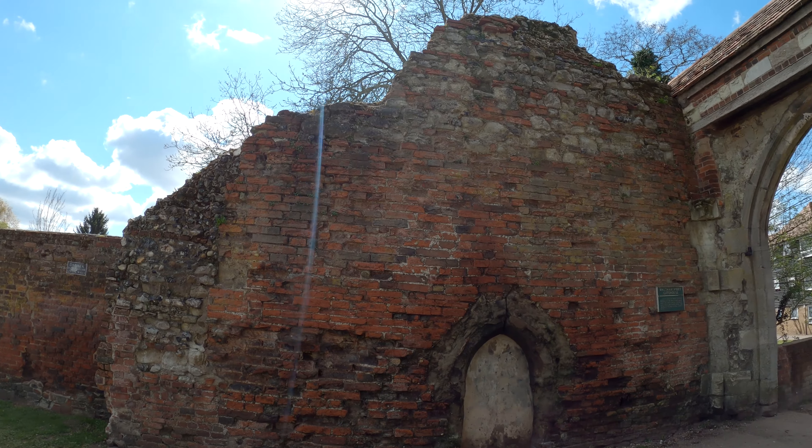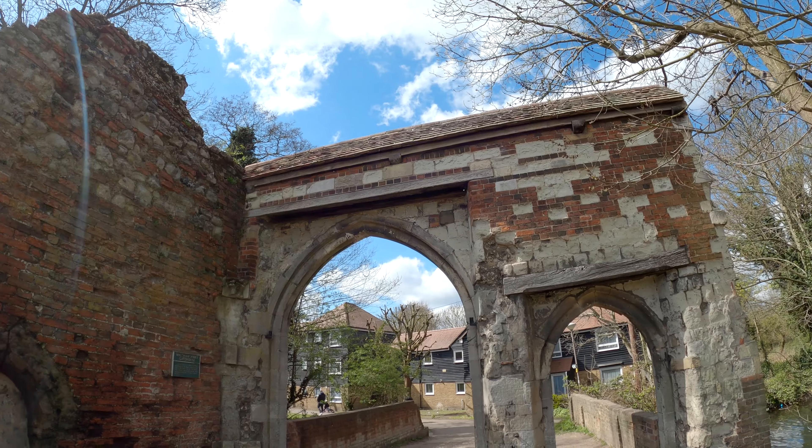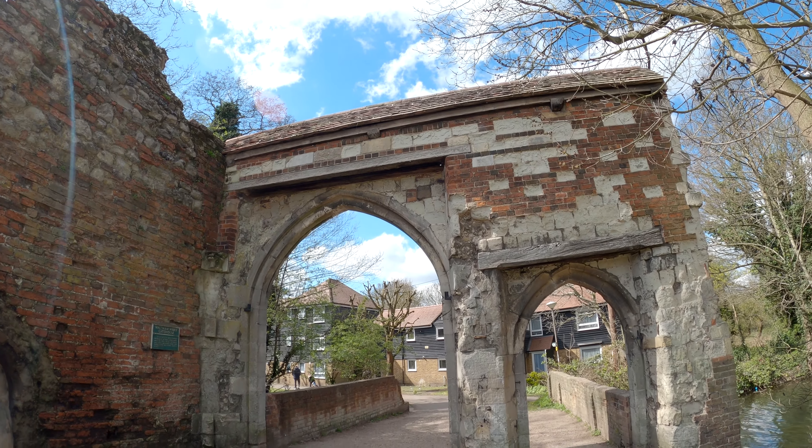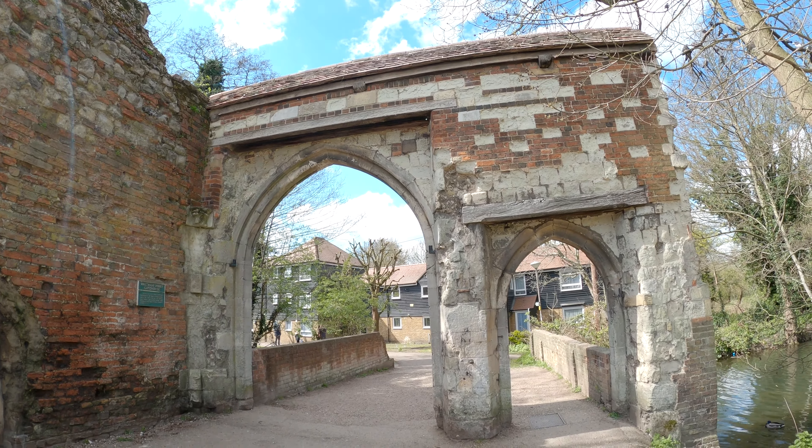It's quite fascinating — you can literally touch something from the Middle Ages in the 21st century. And this is all that is left of the gatehouse today. What you see behind me is Waltham Abbey.